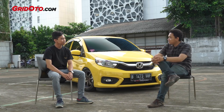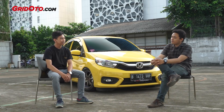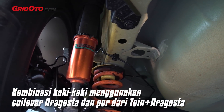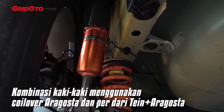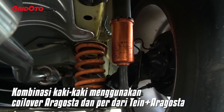Can you detail the suspension setup — what's used front and rear, and what's the combination? For the suspension, we're using Aragosta coilovers, one-way. The front spring is Tein, size 12. The rear spring is Aragosta, size 13.